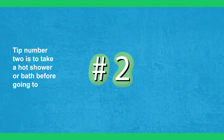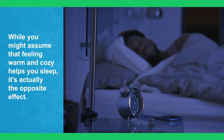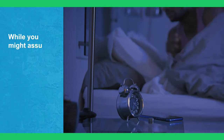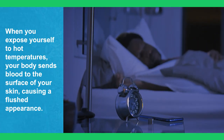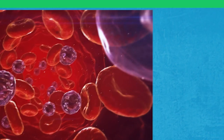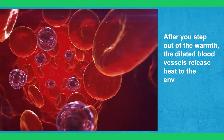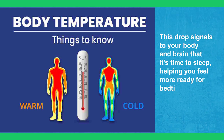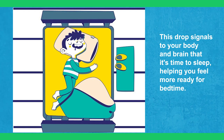Tip number two is to take a hot shower or bath before going to bed. While you might assume that feeling warm and cozy helps you sleep, it's actually the opposite effect. When you expose yourself to hot temperatures, your body sends blood to the surface of your skin, causing a flushed appearance. After you step out of the warmth, the dilated blood vessels release the heat to the environment, leading to a drop in your core body temperature. This drop signals to your body and brain that it's time to sleep, helping you feel more ready for bedtime.